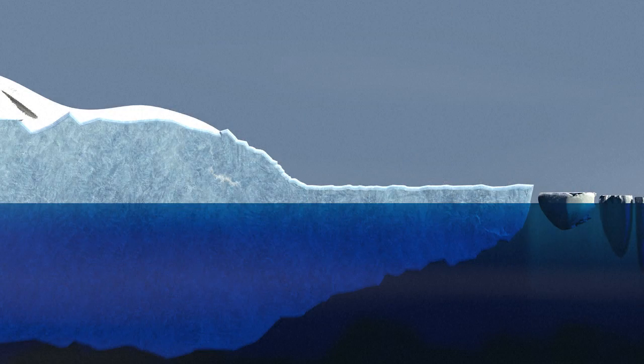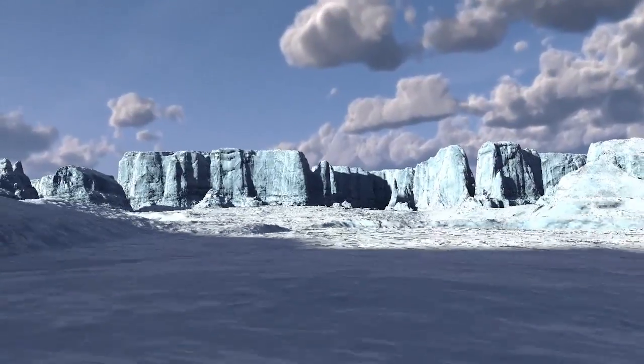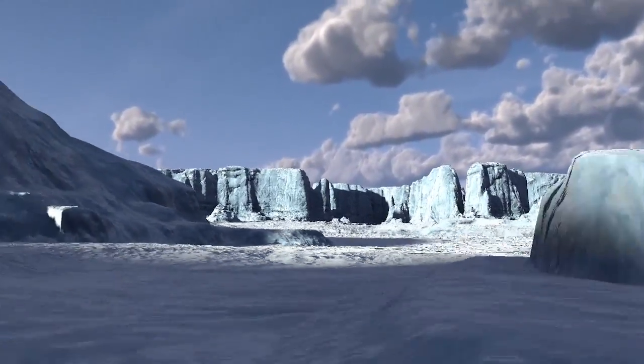They form when ice from enormous ice sheets approaches the sea as a glacier. If the ocean is cold enough, an ice shelf pushed forwards by glaciers does not melt. Over time it can grow, gaining ice mass. Sometimes it can shrink.